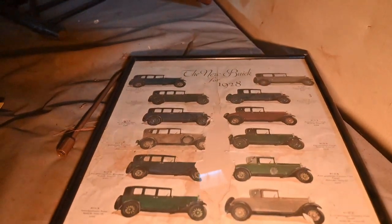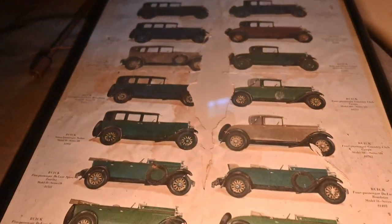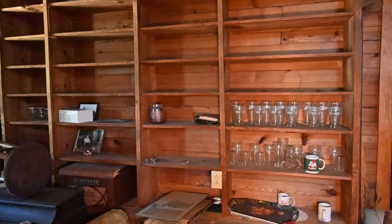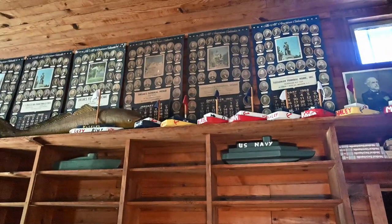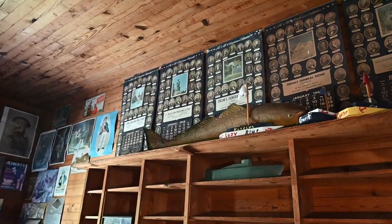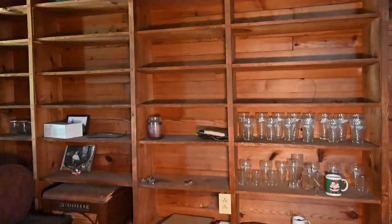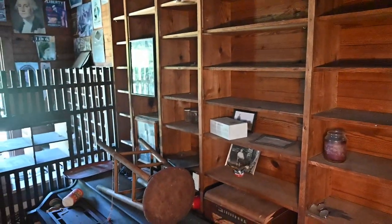It's a chart of all the new Buicks in 1928 — take a look at that. And up on these shelves we have some nice silverware, cups right there, and right above it there's a bunch of navy boats and even a big fish right there as well. I want to see more stuff over here, so let's climb on this bed and take a look. There does look like there's a lot of stuff back here.